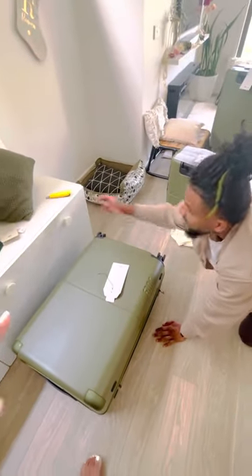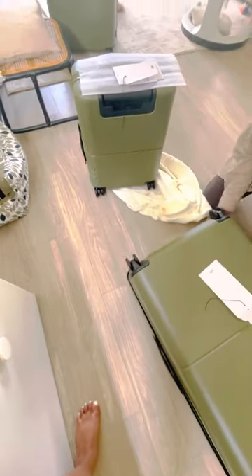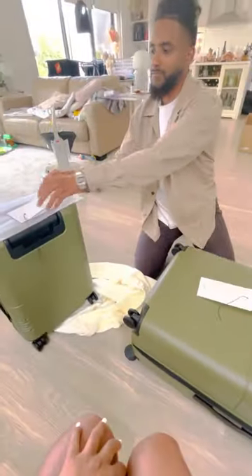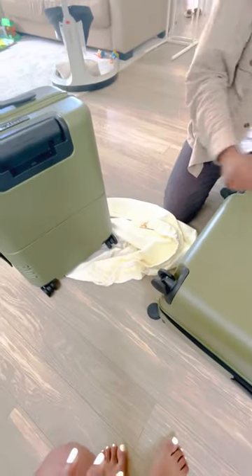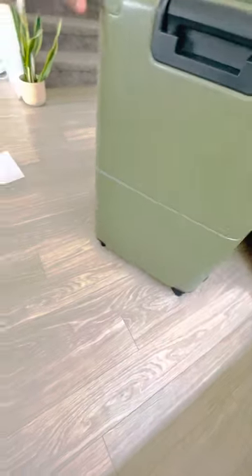Especially for the price you're going to pay, having a lifetime warranty is perfect, especially if you're going to be traveling a lot. Everything was delivered in that big box covered in that really nice cloth bag. And the wheels — oh my gosh — they are very, very smooth.